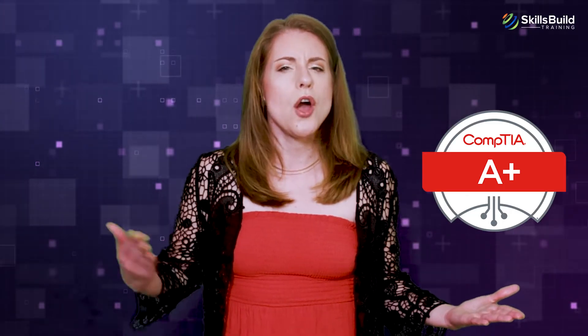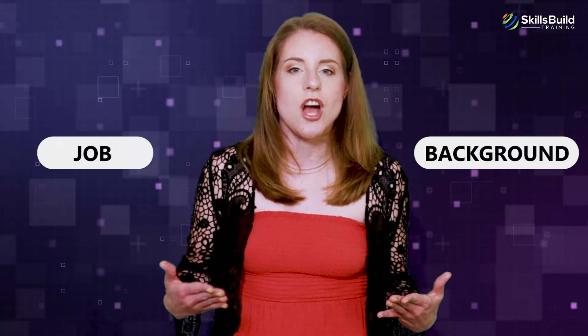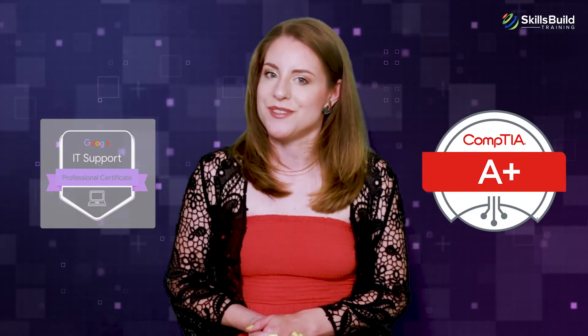People often ask which entry-level IT certification they should get: CompTIA A+, or Google IT Support Professional. The answer is not simple and depends on a variety of factors, such as your background and the job you want. In this video, we will do a straight comparison between these two popular entry-level IT certifications so that you can make an informed decision.